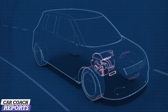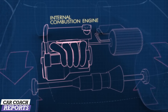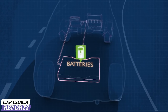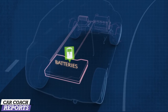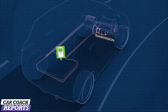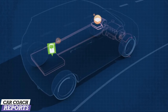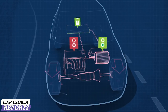Hybrid cars use both electric and gasoline engines and come in two forms: a PHEV (plug-in hybrid electric vehicle), or an all-inclusive hybrid like the Prius that blends both engines in tandem. Hybrids use regenerative braking to charge the battery pack, and in some cases the gas engine may also charge it. Some are plug-ins and some are not.